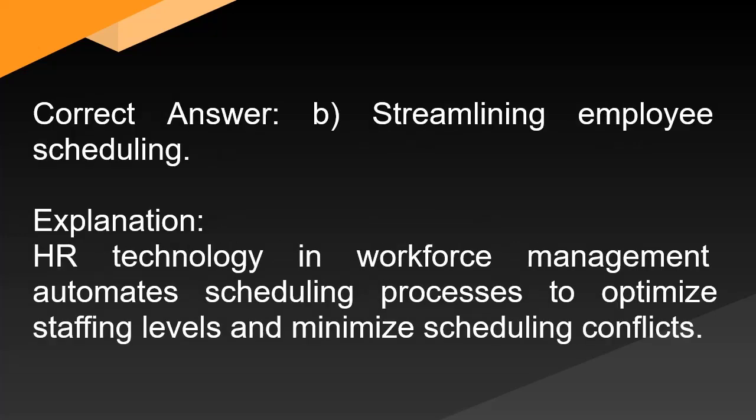Correct answer: B. Streamlining employee scheduling. Explanation: HR technology in workforce management automates scheduling processes to optimize staffing levels and minimize scheduling conflicts.